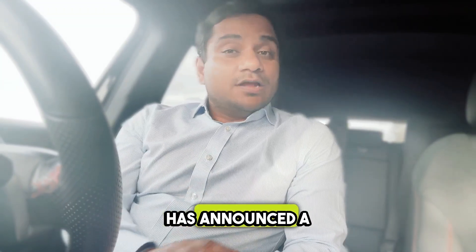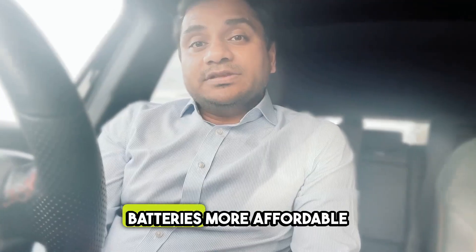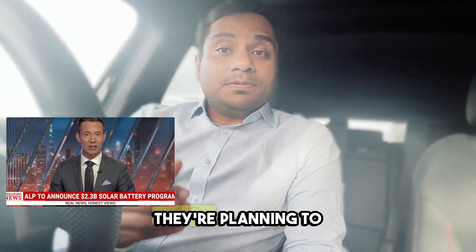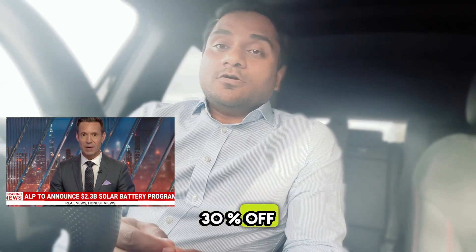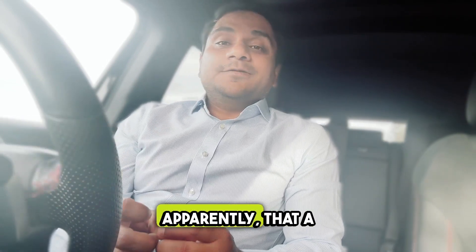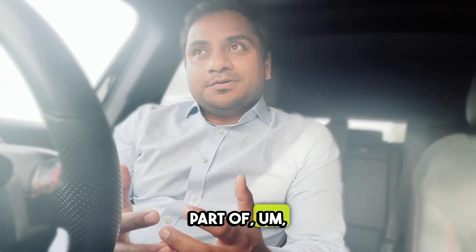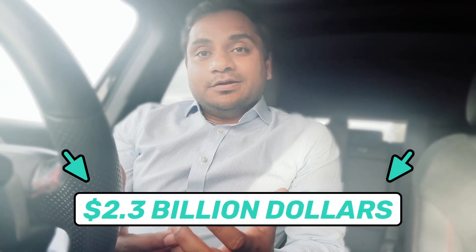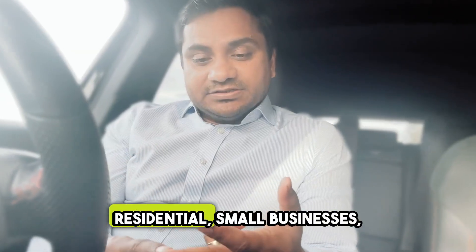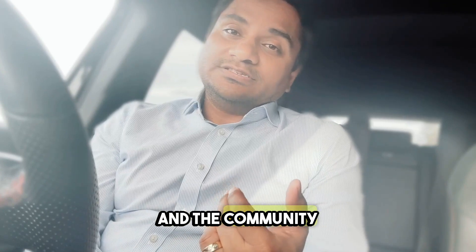The Labour government has announced a new plan to make home batteries more affordable if they win the next election. They're planning to give up to 30% off the cost of buying and installing a battery. That's part of a $2.3 billion program called the Cheaper Home Battery Program. This deal is available for households, residential properties, small businesses, and community centers.